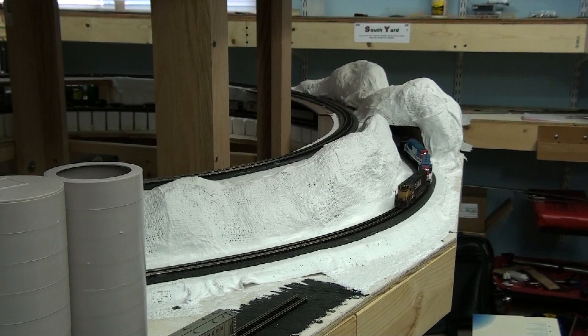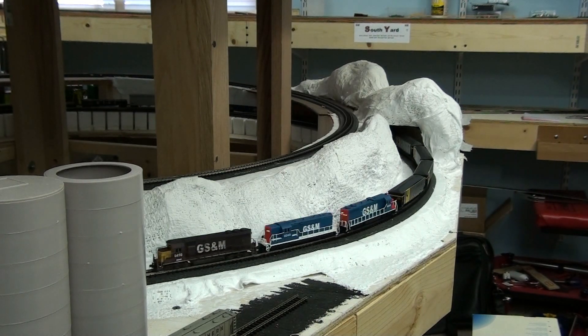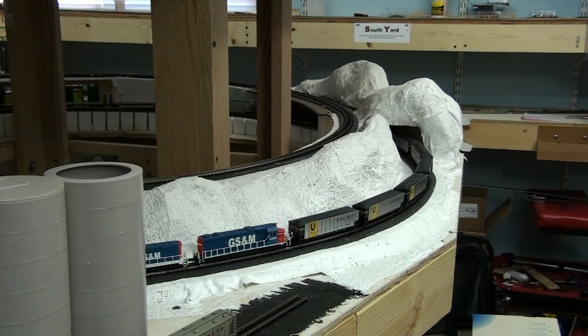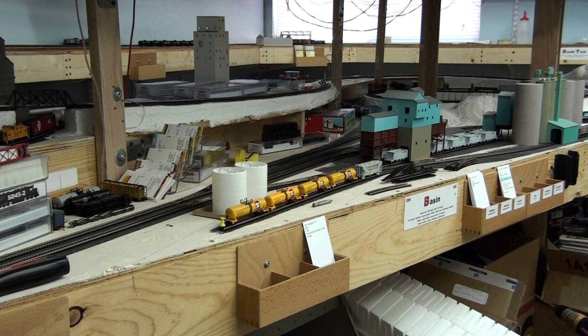On our right we have Green Valley with Fruit of the Grain and Valley Growers. On the left is Basin — eventually there will be a divider between the two so you can't see through, but for now this is what we have. We're coming out of the tunnel now heading into Basin, which is the home of Blue Circle Cement. Up there with the yellow tank car is Safety Clean oil waste.